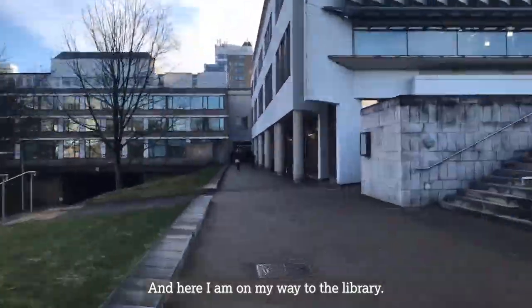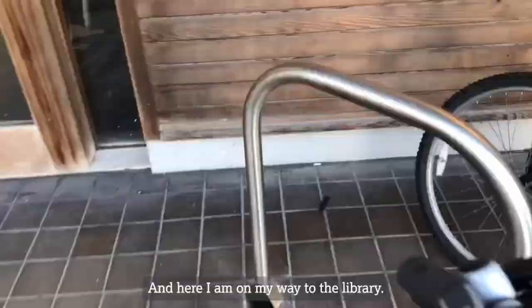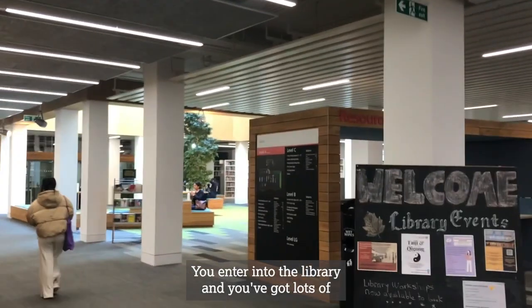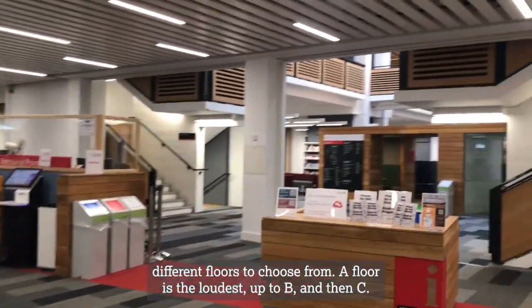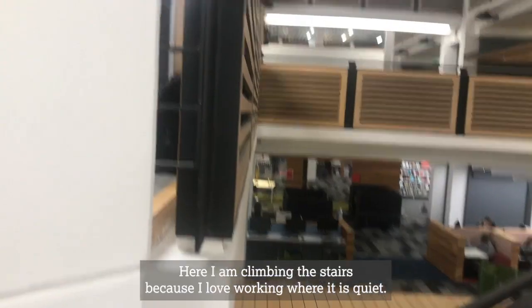And here I am on my way to the library. You enter into the library and you've got lots of different floors to choose from. A floor is the loudest, up to B and then C. Here I am climbing the stairs because I love working where it's quiet.